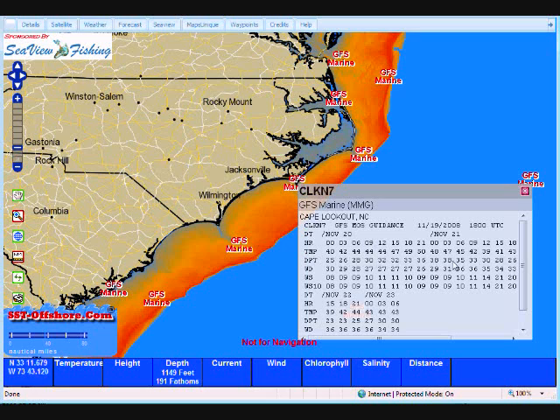This line here is our temperatures. This line here is our dew points. This line is our wind direction, wind speed, and wind speed at 10 meters. This goes out three days, from the 20th through the 23rd, and this is all based on the GFS Marine model.